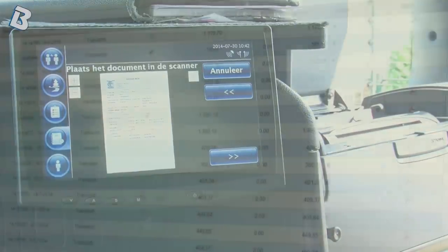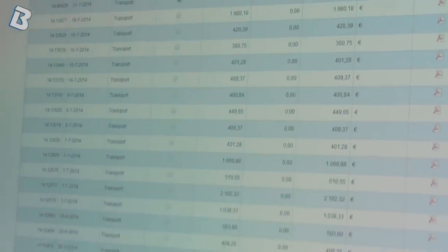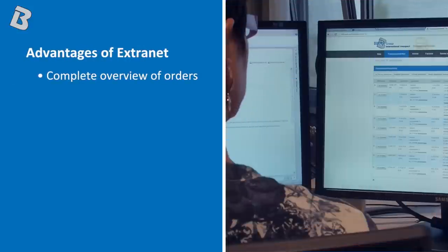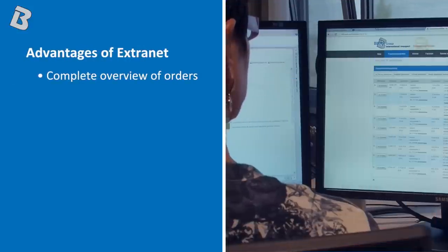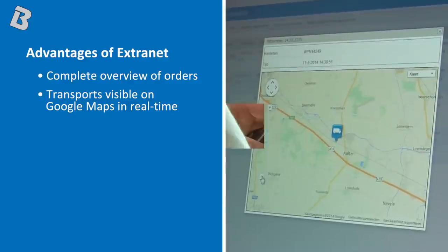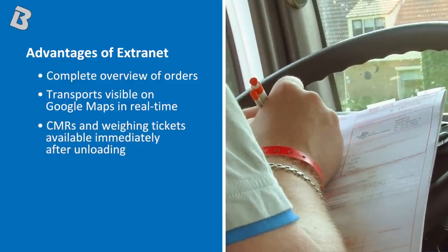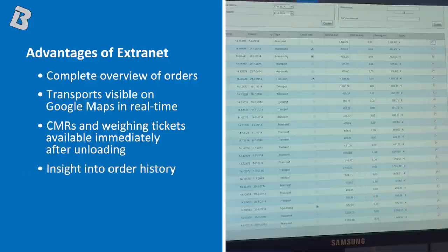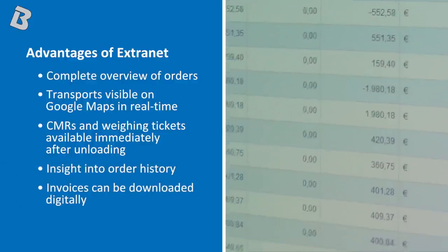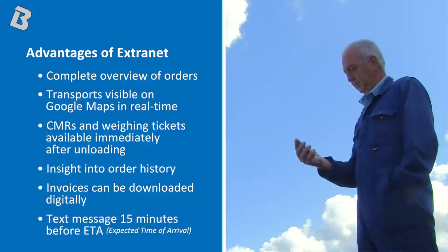Extranet can also be consulted for order history and to download invoices. The advantages of Extranet for our customers are: complete overview of orders, transports visible on Google Maps in real time, CMRs and weighing tickets available immediately after unloading, insight into order history, invoices can be downloaded digitally, and a text message 15 minutes before ETA.